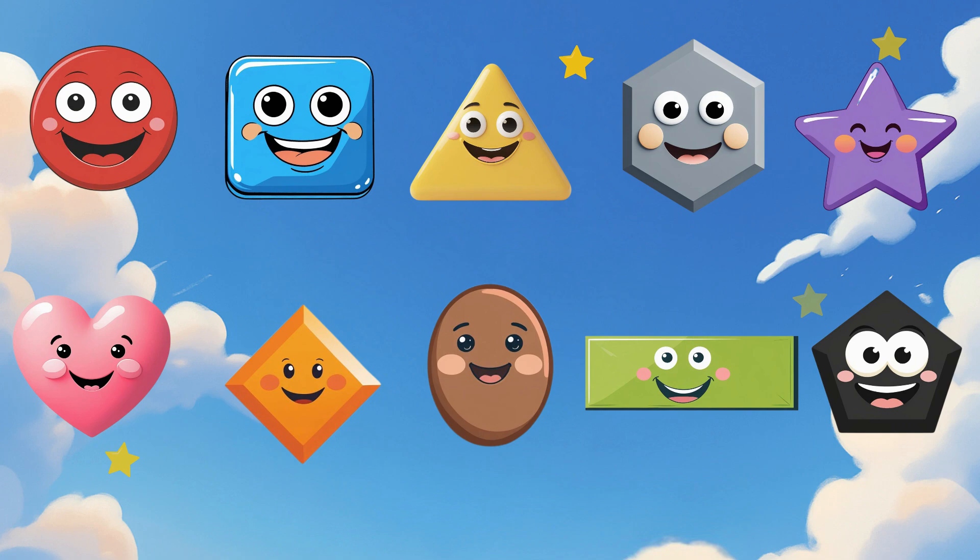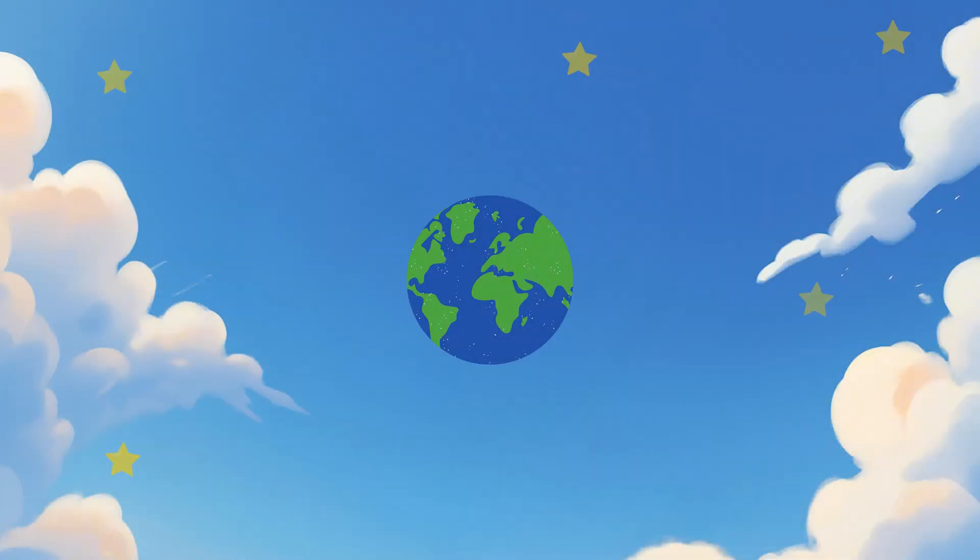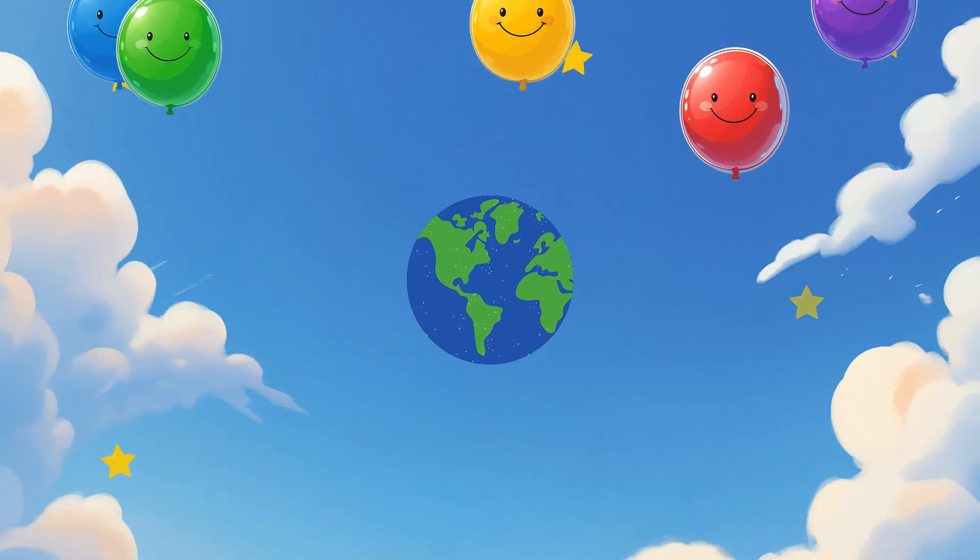Which of these shapes is your favorite? See you next time! Little World of Wonders!